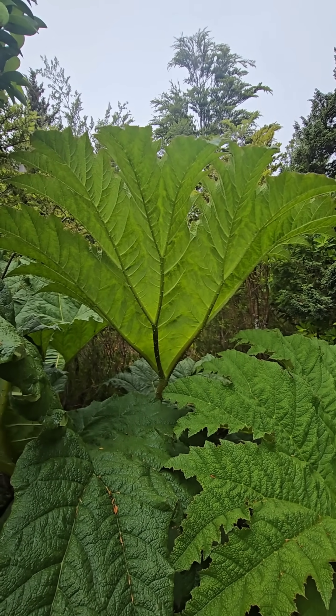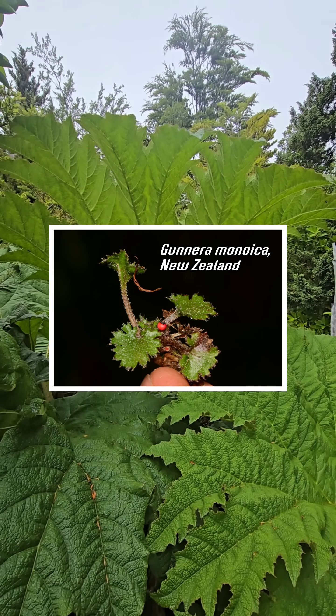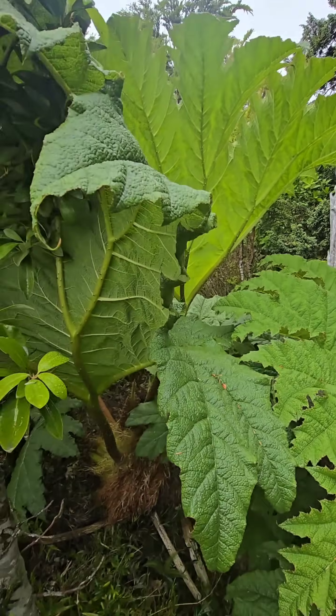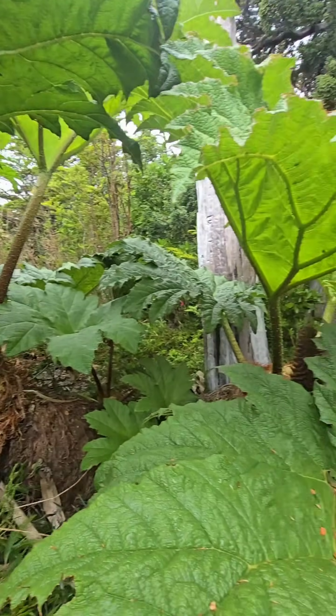There are tiny ones about this big that grow on the slopes of volcanoes in New Zealand, and there are a couple of others in South America — Gunnera magellanica is another small one in southern Chile. But Gunnera tinctoria is a beast.